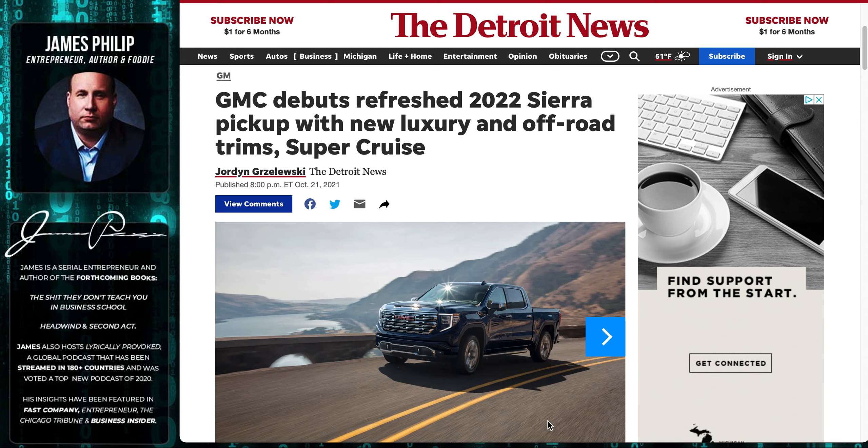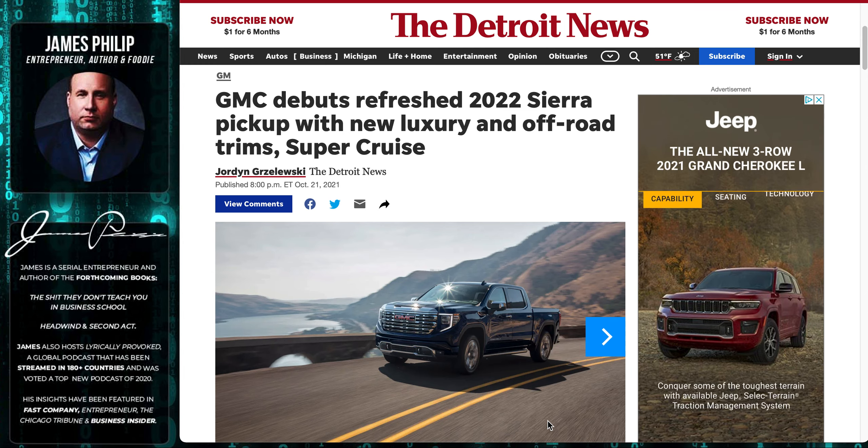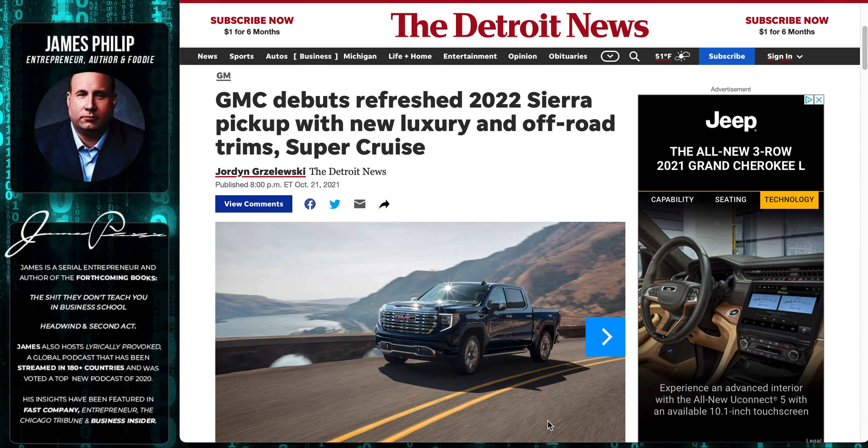I've got a DEF fluid light that won't go away, and if I hit a bump on a dirt road the StabiliTrak light comes on. I'm at 70,000 miles and I'm done with this, so I ended up ordering a brand new Ford F-250 King Ranch diesel with the Tremor package.